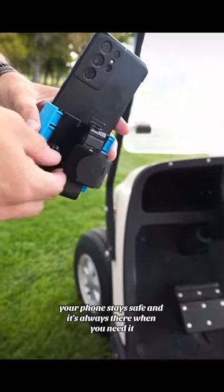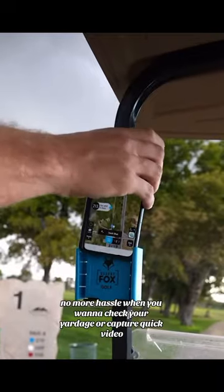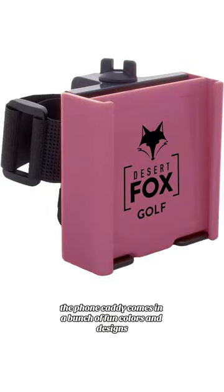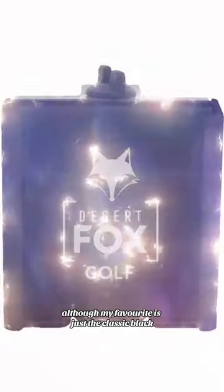Your phone stays safe and it's always there when you need it. No more hassle when you want to check your yardage or capture a quick video. The Phone Caddy comes in a bunch of fun colors and designs, although my favorite is just the classic black.